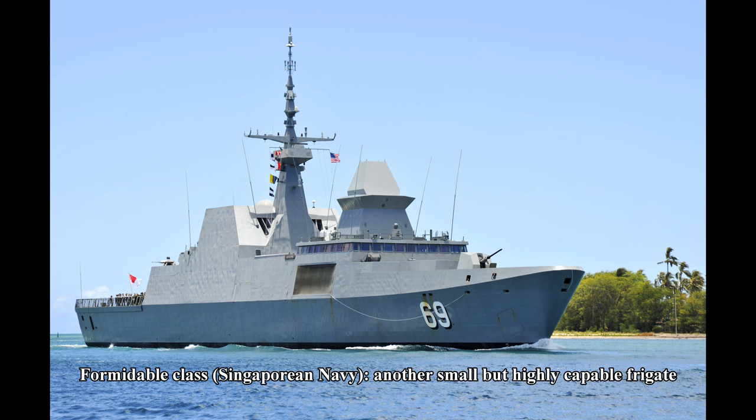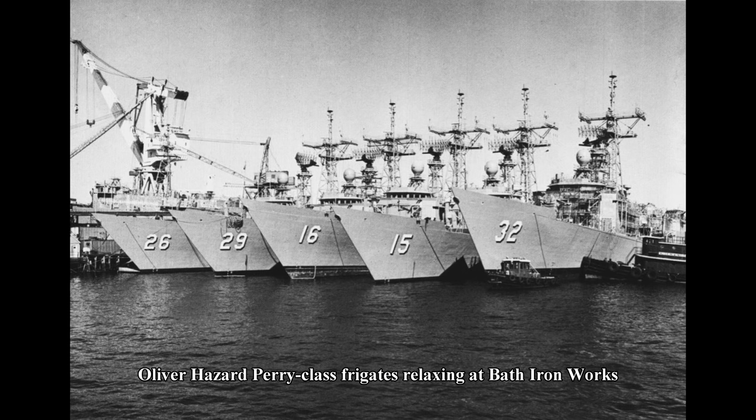Something like the Ivar Huitfeldt or the De Zeven Provincien class — that's a flagship. Those ships are the most capable, the largest, and the most expensive surface warships of their navies. In contrast, something like the Type 054A is a lower-end combatant designed to have solid multi-role capability at a lower price than the higher-end ships such as destroyers and cruisers. So basically there are two different types of frigates being made now, and the point of this video is to explore that and demonstrate the overlap between the large frigates and the smaller destroyers.